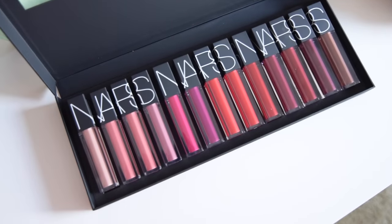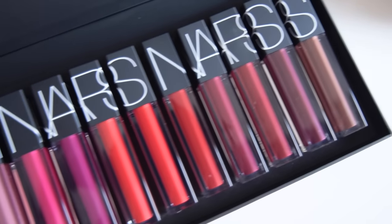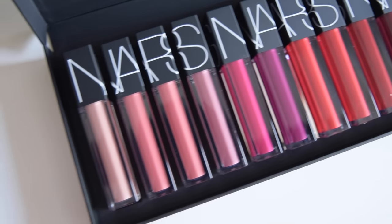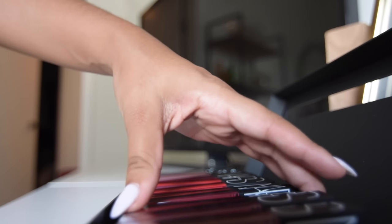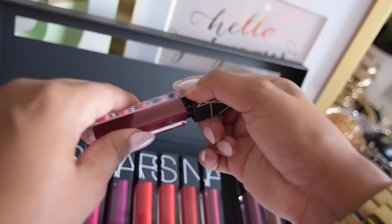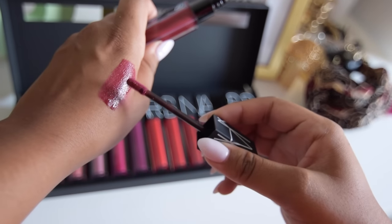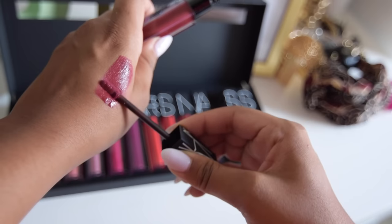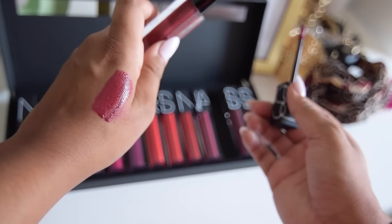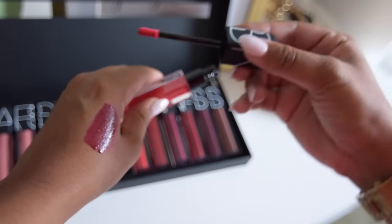Hey everyone, welcome back to my channel! Today's look is an ultra glam fall-inspired look featuring the new NARS Velvet Lip Glide. I'm wearing the color Deviant and I'm so excited to share how I achieved this look. Before we get started, I wanted to mention a few things about the lip glide itself. It's a brand new product from NARS — a lip hybrid, so it's a mix between a lipstick and a lip gloss, giving you that bang of color while also giving nourishment to your lips.